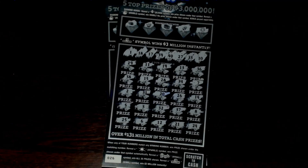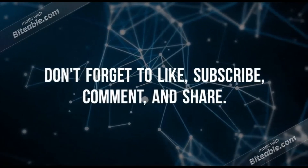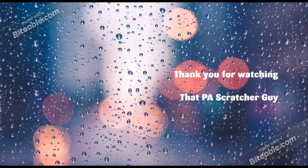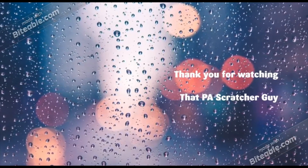So today our $60 session goes to the Pennsylvania lottery. As always, I'd like to thank y'all for coming out, stopping by, and checking out my videos. Don't forget to like, share, and subscribe. Ring that notification bell, and I will scratch with you next time.